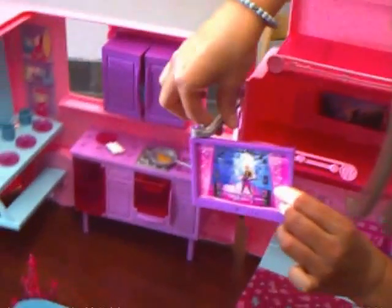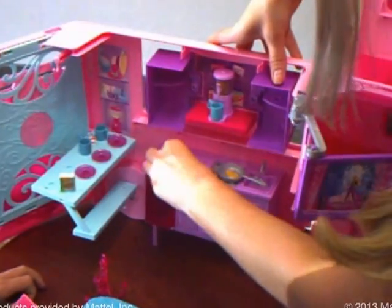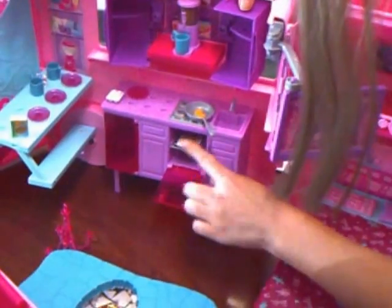And then over here you've got your TV. There's little shelves in here. You've got your eggs. She's cooking muffins right now.